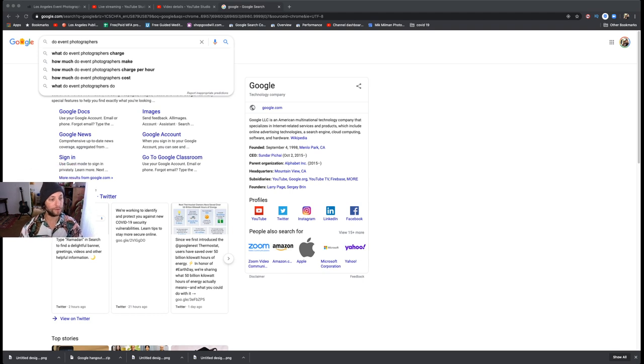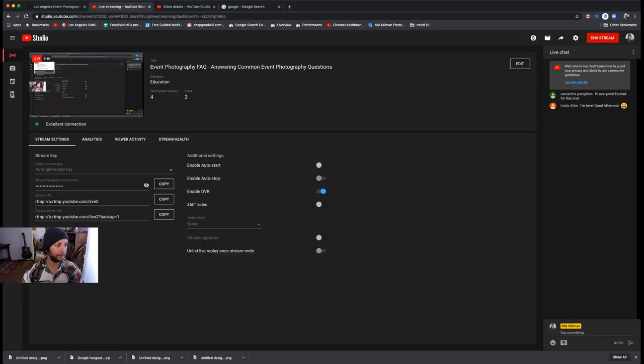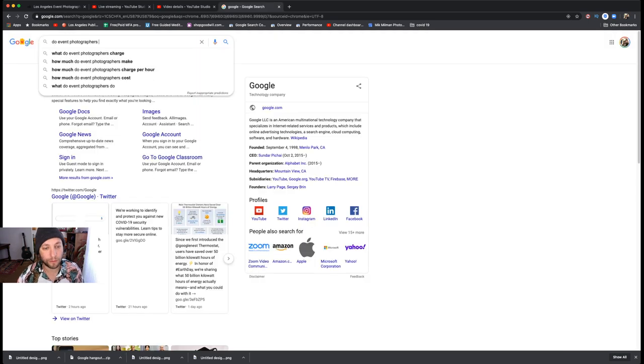Today we're going to answer some common frequently asked questions on photography. I need you to tell me if the screen is rendering properly because I changed a few settings in Photoshop. It looks right. I'm going to look at some FAQs on Google, some on my own website, and then see what other photographers think. If you're just joining the live stream, please hit the like button to let the algorithm know this is worth watching.